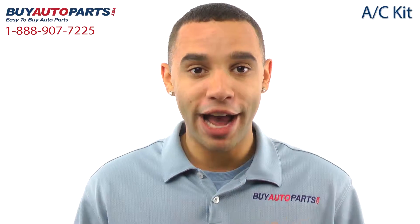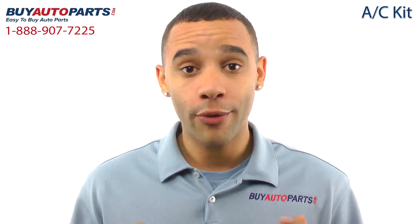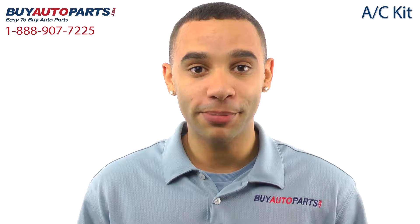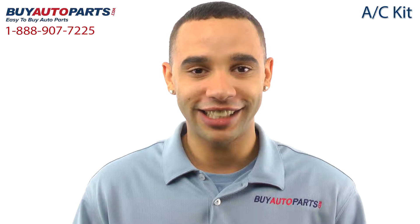Hi, I'm Marcus and thank you for visiting Buy Auto Parts today. It's our goal to make it easy for you to buy auto parts. I want to tell you a few things about our complete AC repair kits so you can make a confident purchase. Buy Auto Parts has been selling parts for over 25 years. We've been online since 2001 and we specialize in AC.